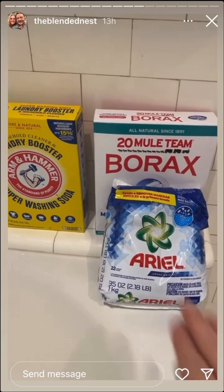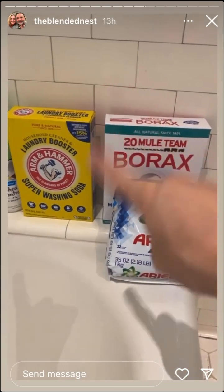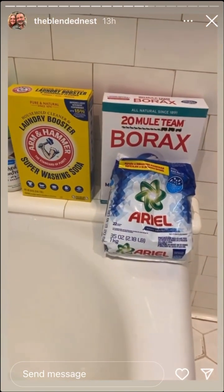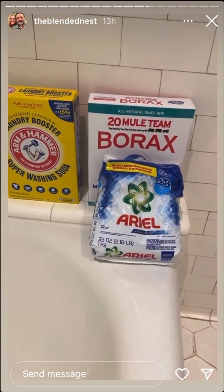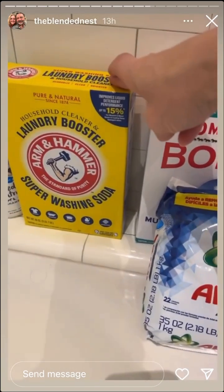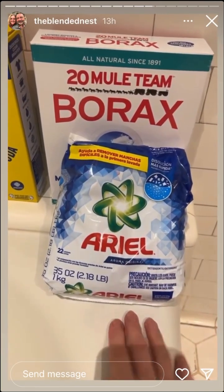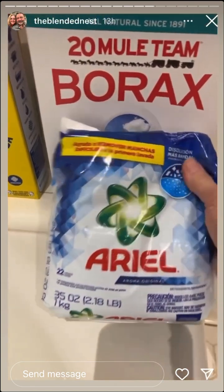I'm going to try two different new detergents and let you know which I like best — they're supposed to be friendlier and healthier. We're doing everything organic and taking care of ourselves internally and externally — lotions, laundry detergent, et cetera. The combo I researched is washing soda, borax, and powdered laundry detergent. Those three strip out dirt, grime, and leftover fabric softener residue. I'm using a quarter cup of Arm & Hammer, a quarter cup of borax, and half a cup of the powder.